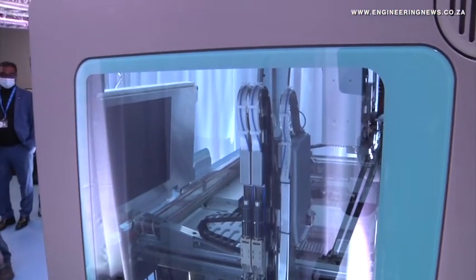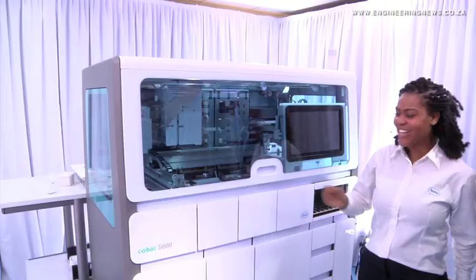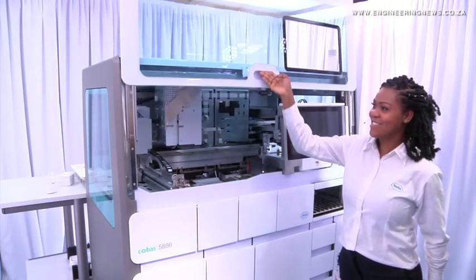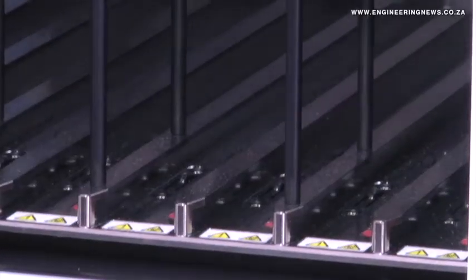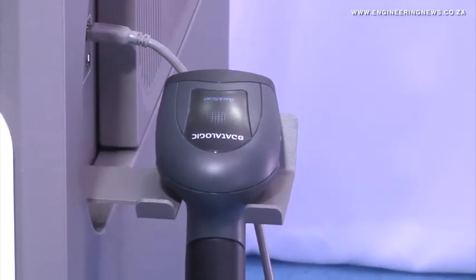The Cobas 5800 can deliver up to 528 results in 24 hours, while offering a broad menu of more than 25 different assays, with up to 15 assays on board at all times. It is capable of processing up to six assays in a single run, while samples and assays can be prioritized as needed.